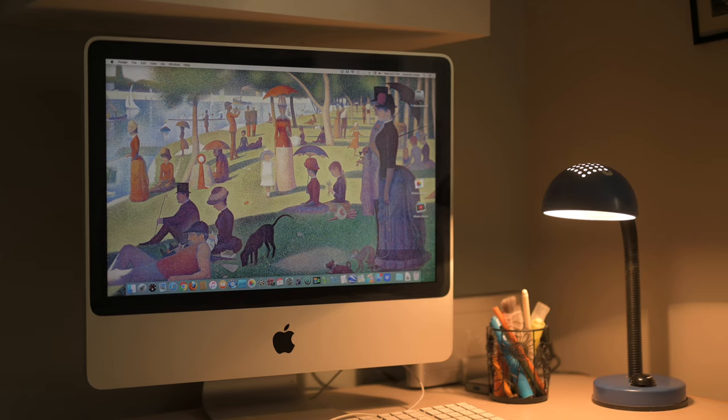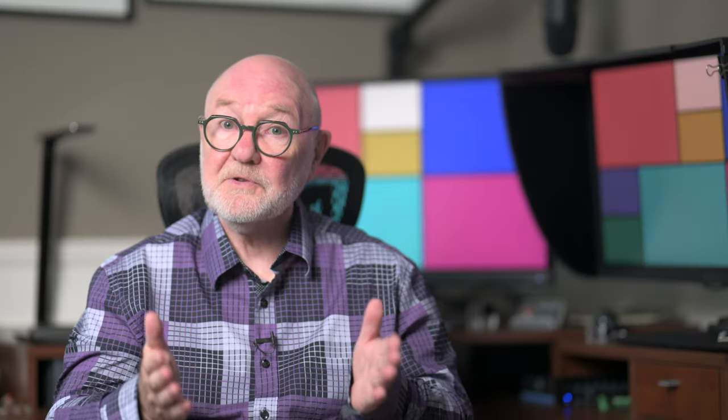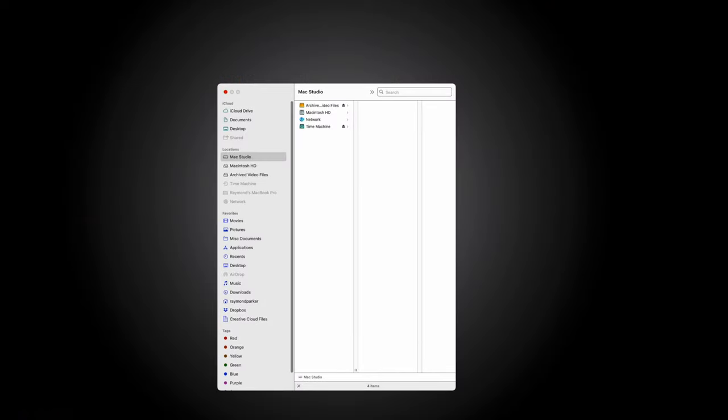Ray here. To be honest my backup procedure was pretty haphazard, almost non-existent until I bought my first Mac, an iMac, in 2007 when I was introduced to Time Machine, which turns backing up your computer into a kind of background task.